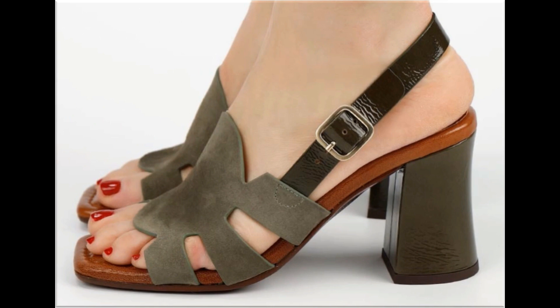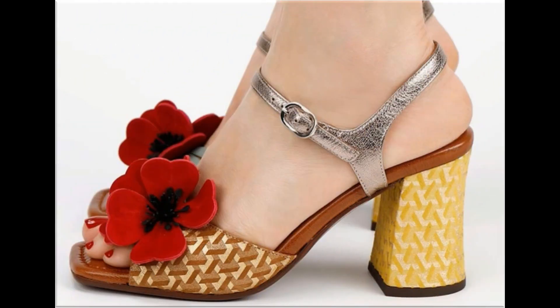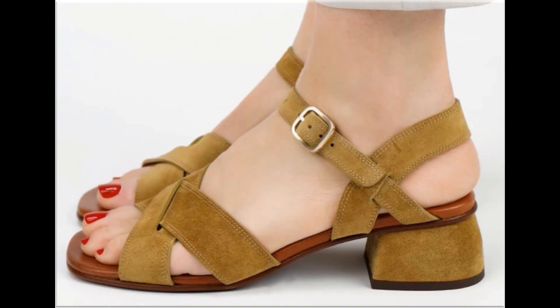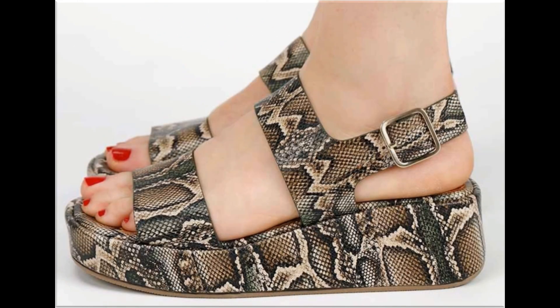Such branded footwear is best for creating unique styles in your personality. Ladies of different age groups find attraction in these beautiful branded footwear. All designs are available in all possible sizes and are launched with beautiful eye-catching colors. You can express your views in the comment section, and if you want to know more about these designs and styles, you are most welcome to ask through the comment section.